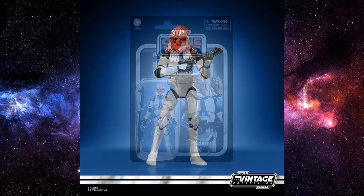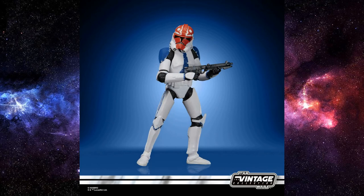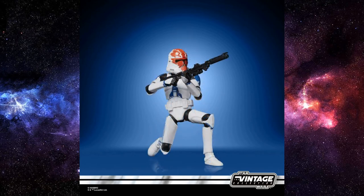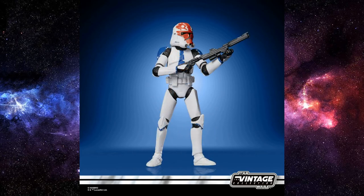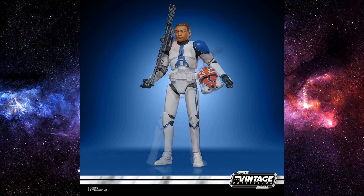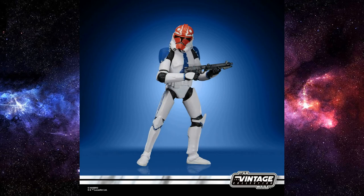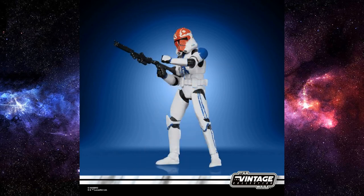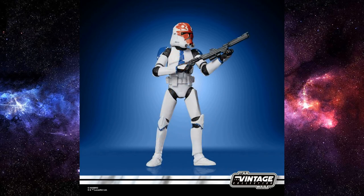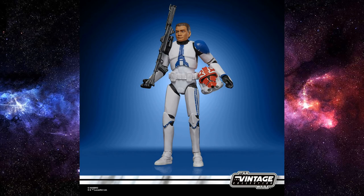Next is the long-rumored but recently-revealed 332nd Clone Trooper — the Ahsoka Clone Trooper. This one looks okay, but they're sort of missing the point with the oversized rubber helmet. This has plagued the Phase 2 clone troopers in the Vintage Collection for nearly the entirety of the line. Since they updated to that Phase 1 sculpt of body, they really haven't matched the helmets on this figure. I'll definitely get one — at least one to keep carded, maybe two because we're going to have a flank either side of Ahsoka. But it's a little hit and miss for me with that oversized helmet.